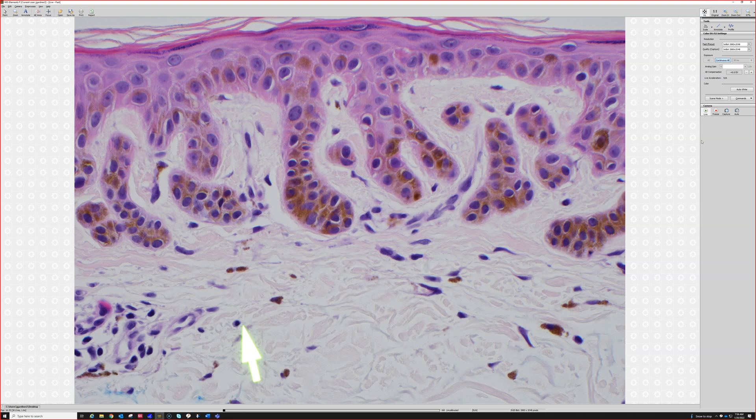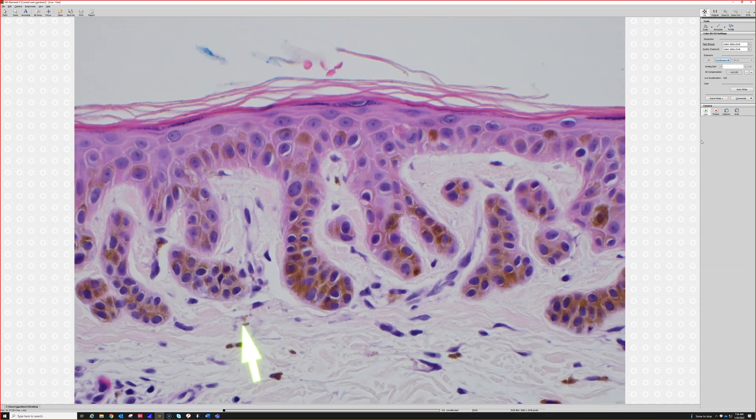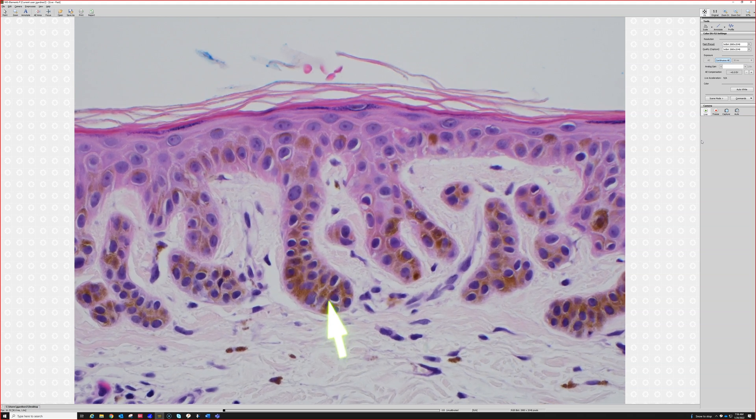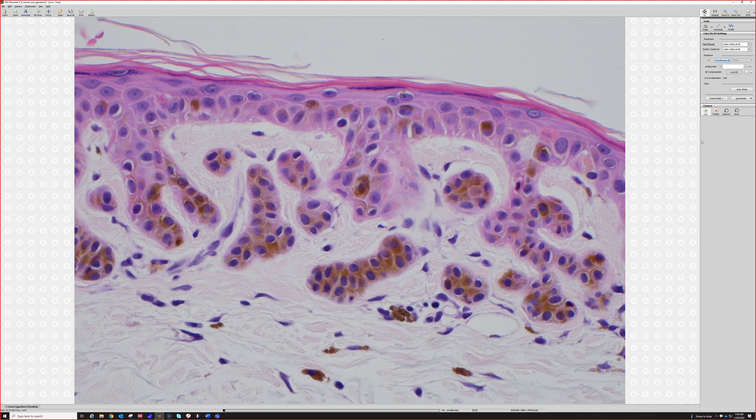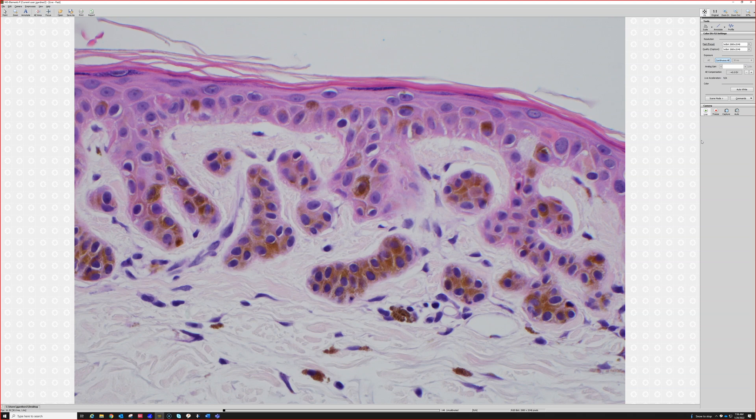They get increased pigment in the basal keratinocytes. And then if you have a perfect cut, you can see the whole thing. But if you go over here, look what happens — it looks like there are islands floating. But if you were to cut deeper into the block, you would see that this connected up to the rete ridges. Imagine if you cut just a little deeper, you would no longer see that connection. So you have to think in three dimensions in dermpath, even though we're looking at a two-dimensional slice of tissue. There are really three dimensions to it, and that takes a little bit of practice to be able to visualize.